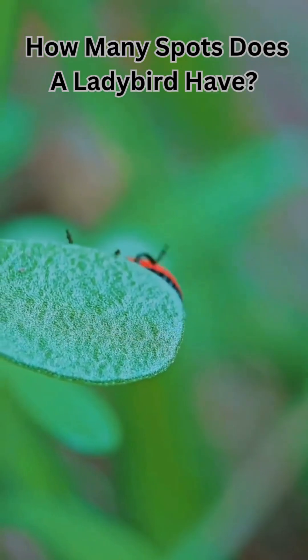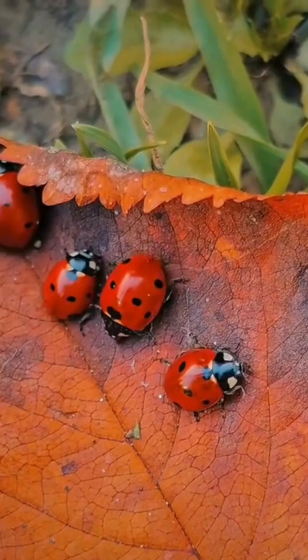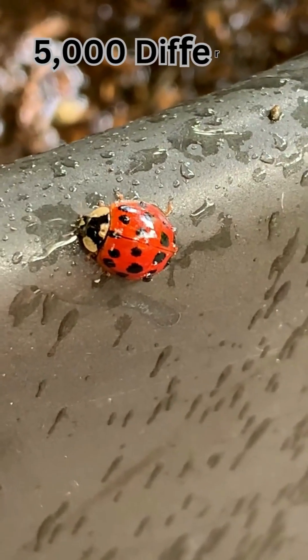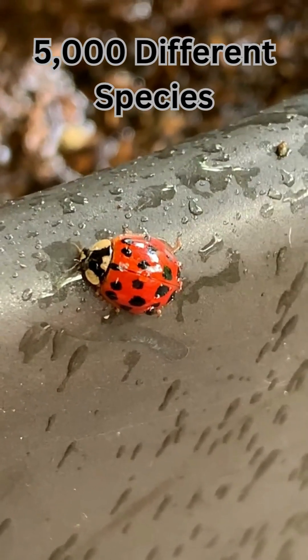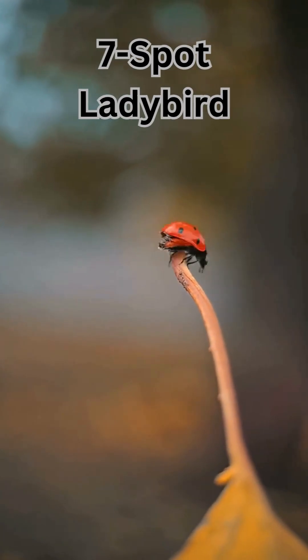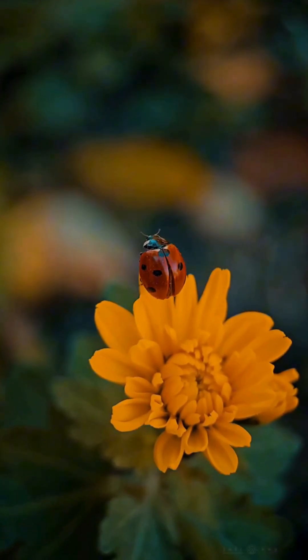How many spots does a ladybird have? Well, that depends on which one you're talking about. Because guess what? There are over 5,000 different species of ladybirds around the world. The most familiar to us is the seven-spot ladybird with its shiny red body and, yep, seven bold black spots.